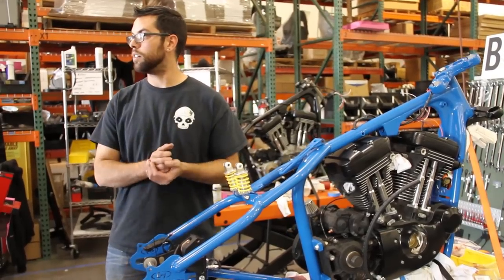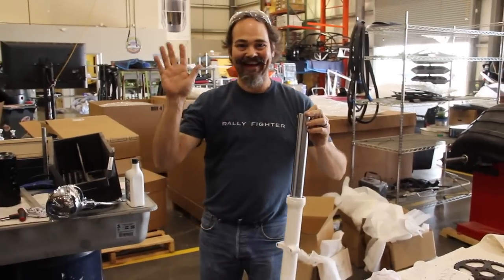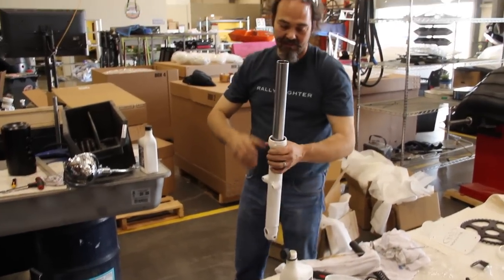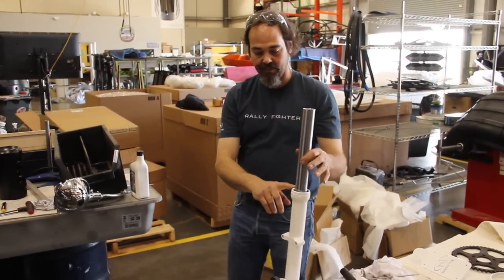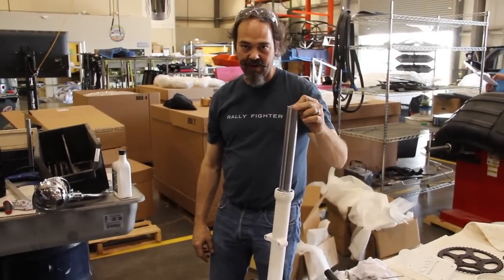We added another employee to the team, James, who's been helping. I am rebuilding forks, setting the oil level, replacing the oil, the bushings and the oil seals on the forks, and getting them ready to go on the racer.